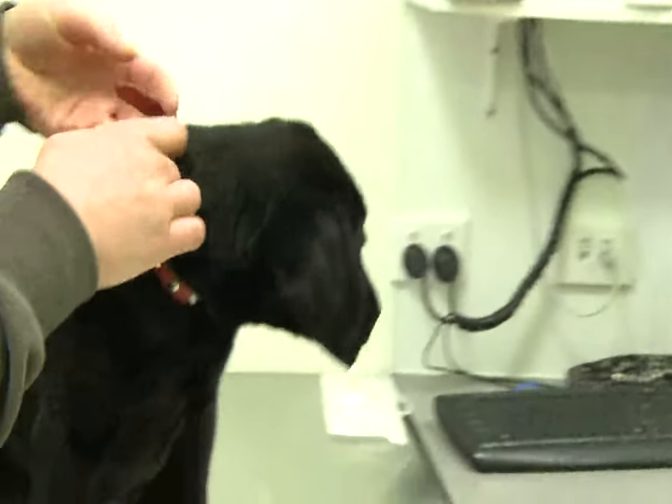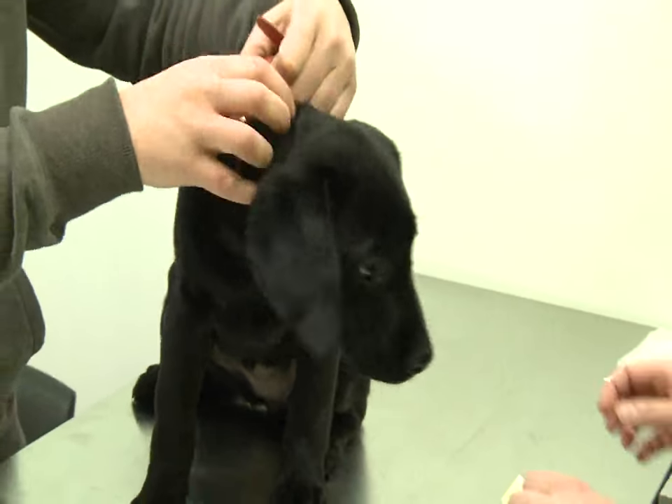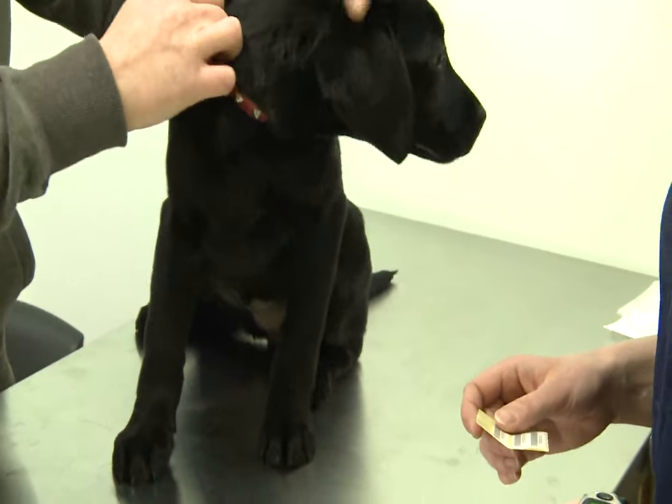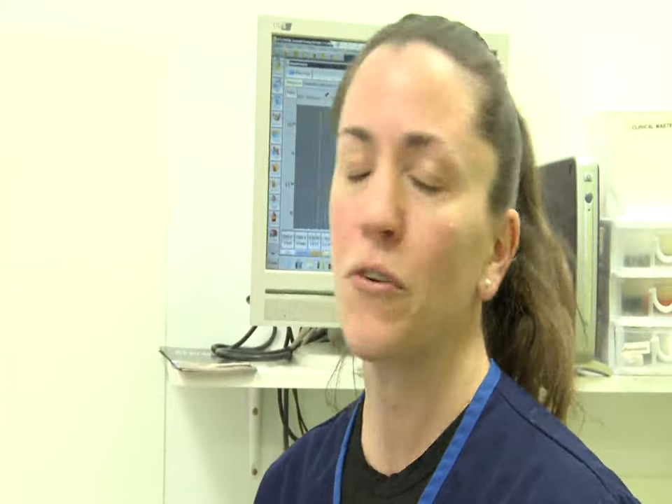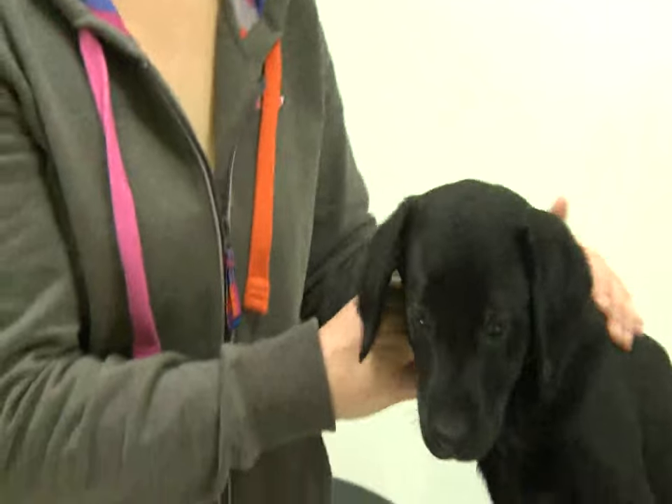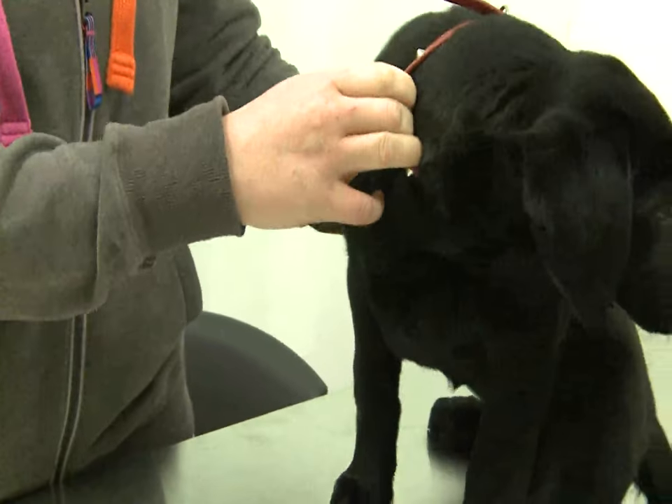Do you have any cats? They're actually not microchipped — they're old cats and it hasn't been done. Especially with cats, a good example was the Christchurch earthquakes. A lot of cats went walkabout when the shakes happened; they were freaked out and got brought into vet clinics and shelters. The ones with microchips could be traced back immediately, and the ones that didn't sometimes met lesser fates.